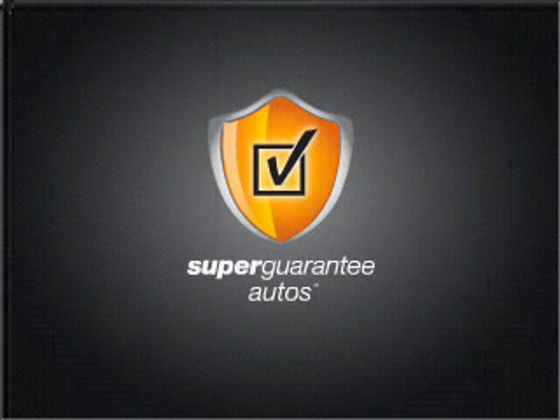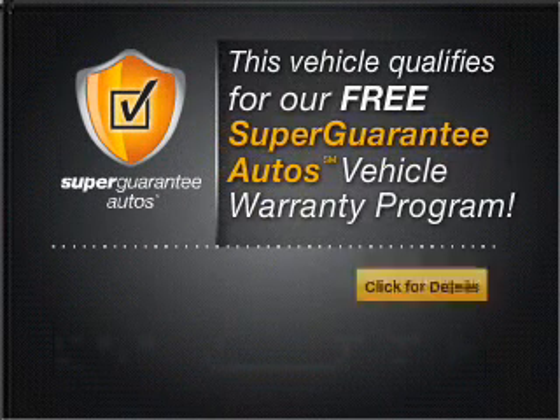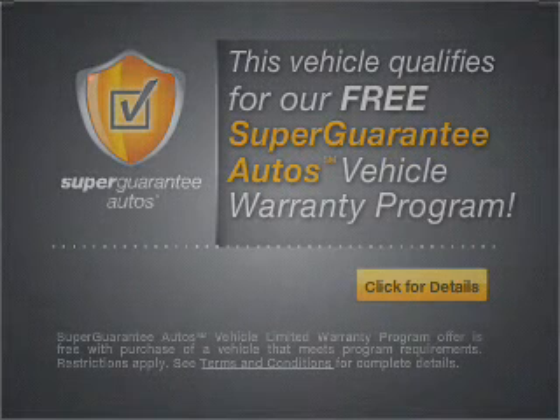With a reliable six-cylinder engine connected to a smooth-shifting five-speed automatic transmission, this vehicle qualifies for our free Super Guarantee Autos Vehicle Warranty Program. Buy a vehicle and get a free warranty from us, only at everycarlisted.com.